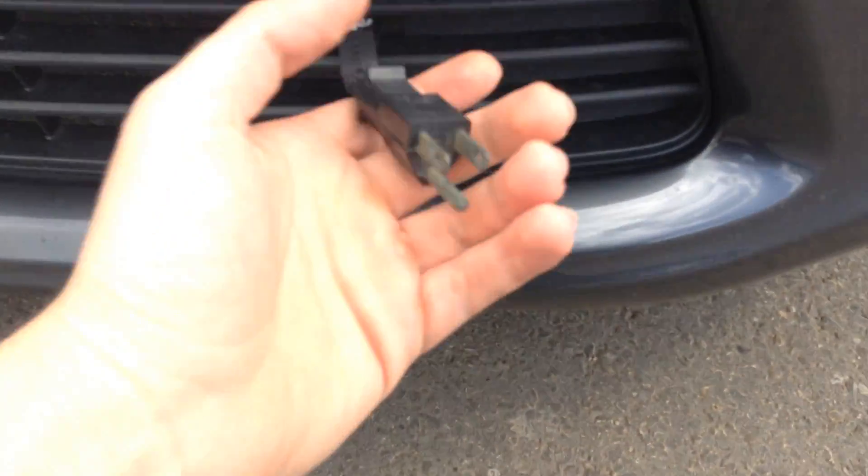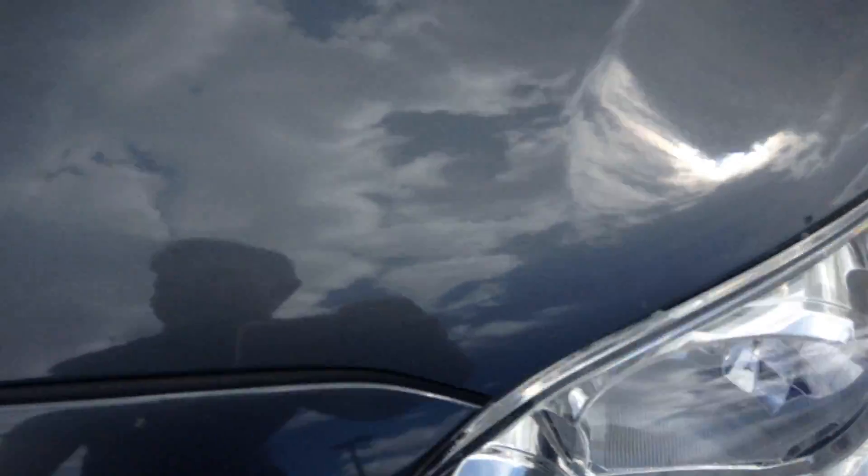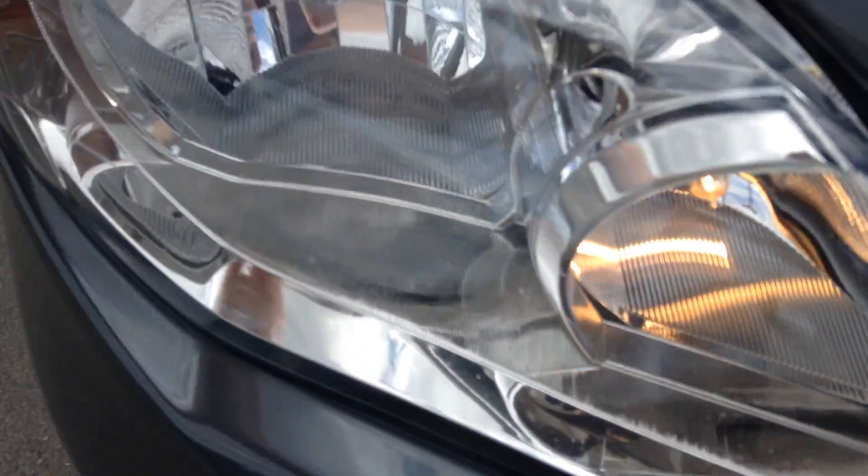As you can see here, it comes with a block heater. Nice headlights, very clear. These ones too, very nice and clear.